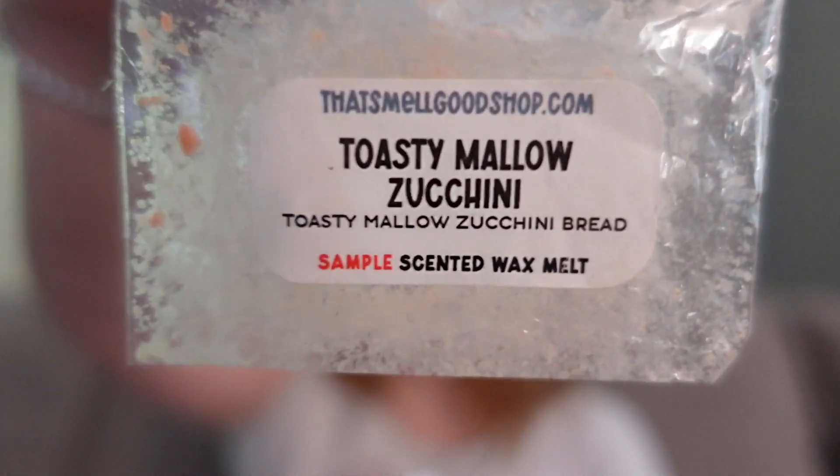I also melted a sample in Toasty Mallow Zucchini. That Smell Good Shop has a very dry, yeasty zucchini bread and it's very strong. This was definitely a much creamier, toasty mallow rather than a smoky toasty mallow — so just a creamy marshmallow zucchini bread. It was very very nice.